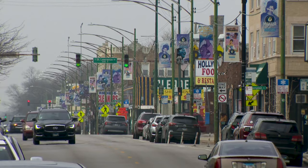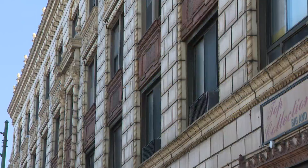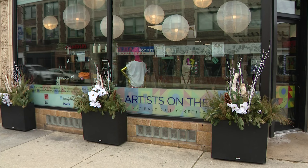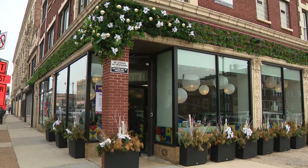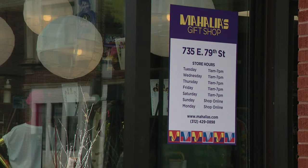Today, sun pours in on the brand new windows of the transformed space full of merchandise handcrafted by talented Chatham artisans. We are in the community of Chatham — the buildings are just beautiful terracotta buildings that were built in the 1920s. Through a $200,000 grant from the city and the vision of the Greater Chatham Initiative, Mahalia's Gifts was born.